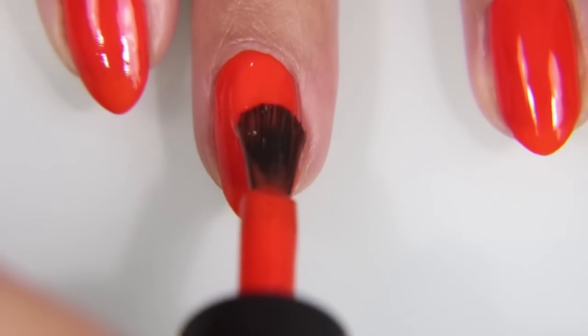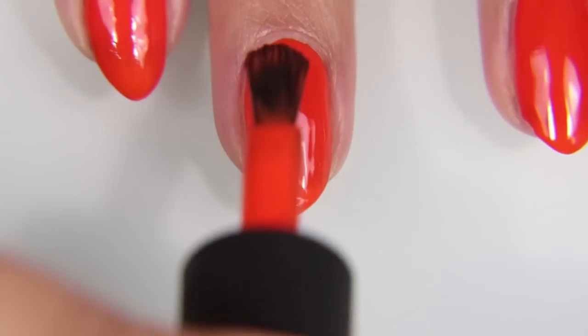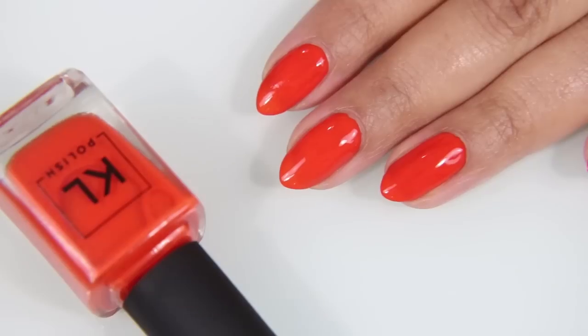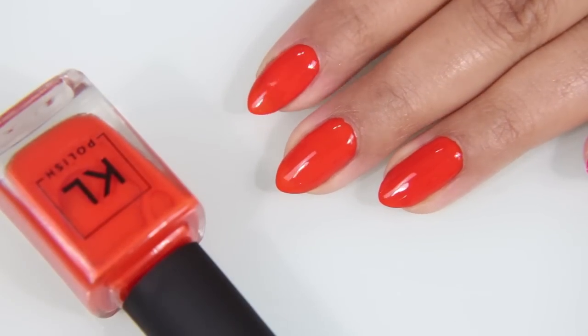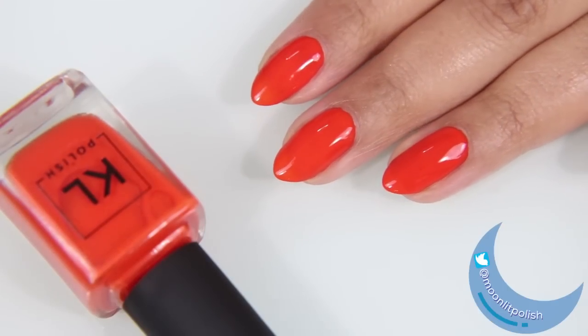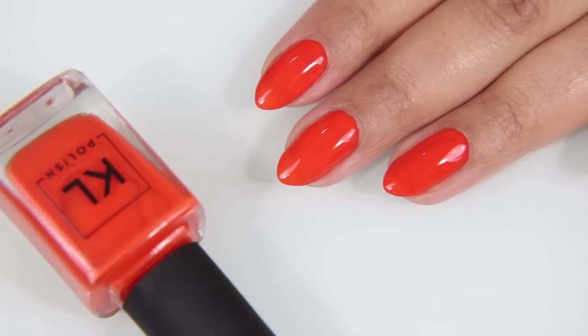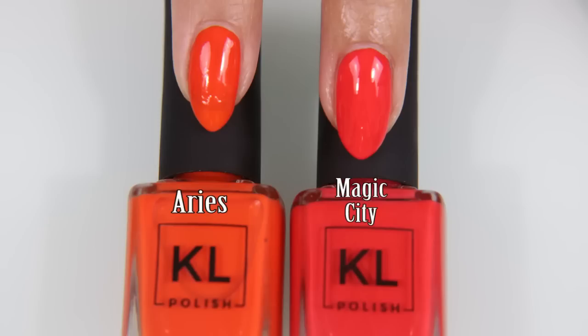Each of these is shown with two coats. I have to admit, I was a little bit upset when I saw this collection come out. Here is Aries compared with Magic City.